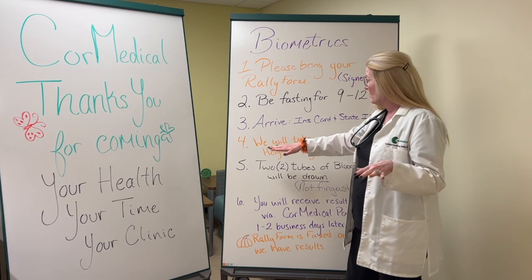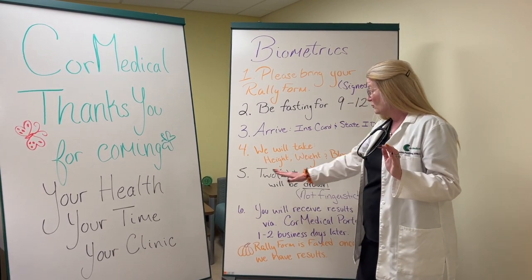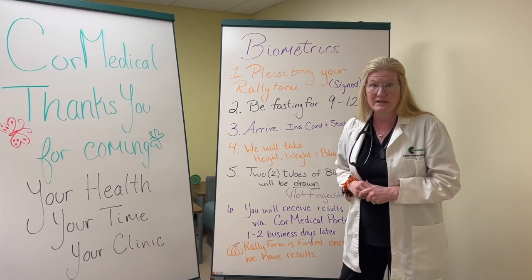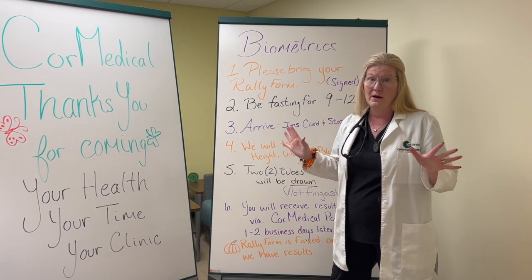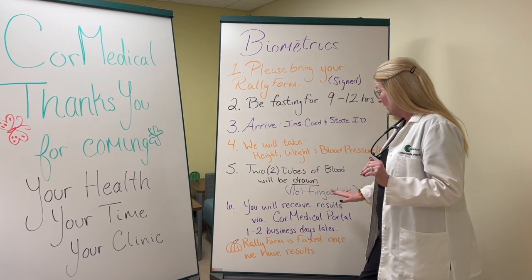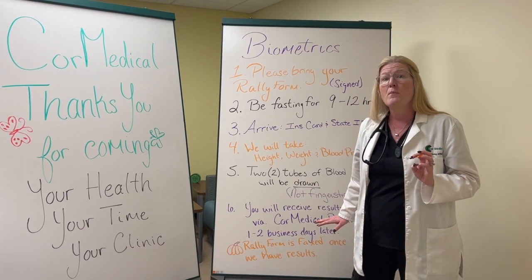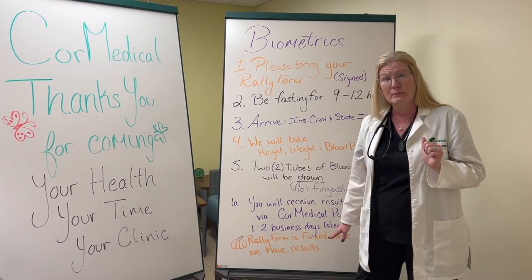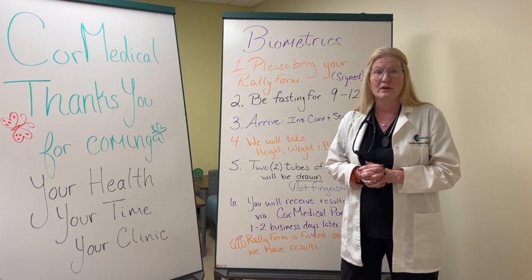Once you get here, we will get your height, your weight, and your blood pressure. Then we will draw two tubes of blood from your arm. We do not do finger sticks — they are not that accurate. This is much more accurate, and Core Medical believes in accuracy. You will receive your results in one to two business days through our Core Medical portal. Then we will fax your Rally form, once completed with all your results, to the Rally site so that you will get your points.